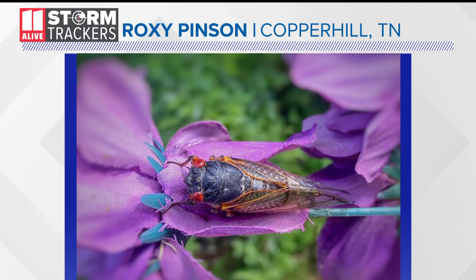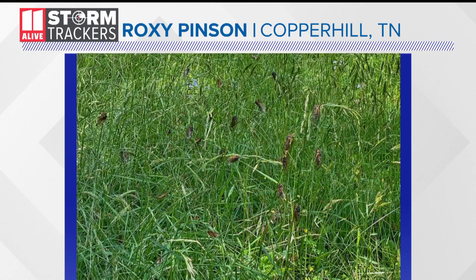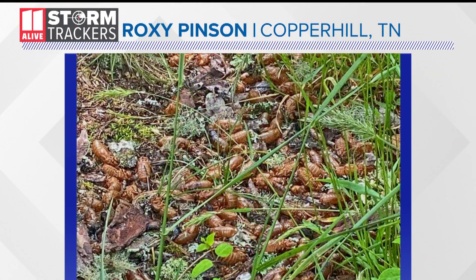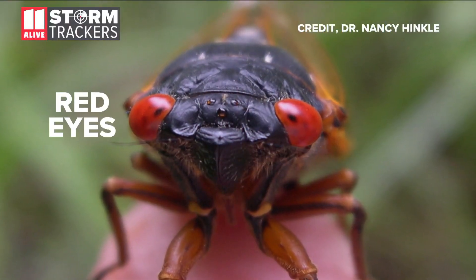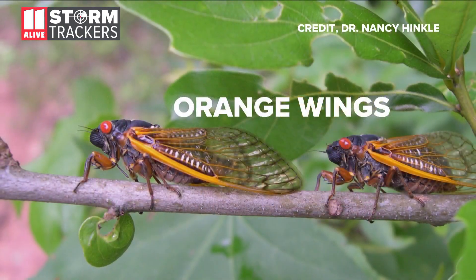11 Live Community Storm Tracker Roxy Pinson sent in these photos from just across the state line — not just one, but cicadas in large numbers covering the ground. These bizarre creatures come up every 17 years and are characterized by their bright red eyes, black bodies, and vivid orange wings.